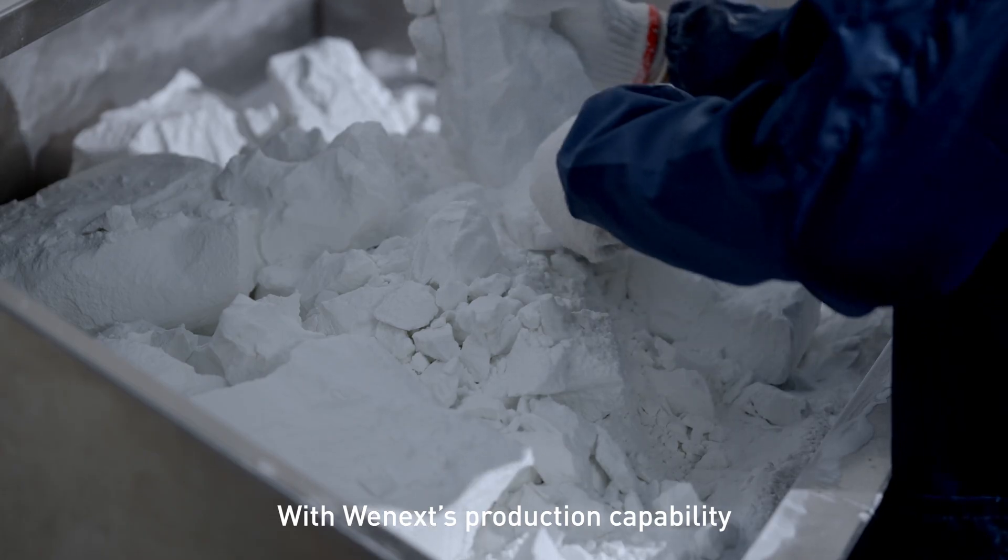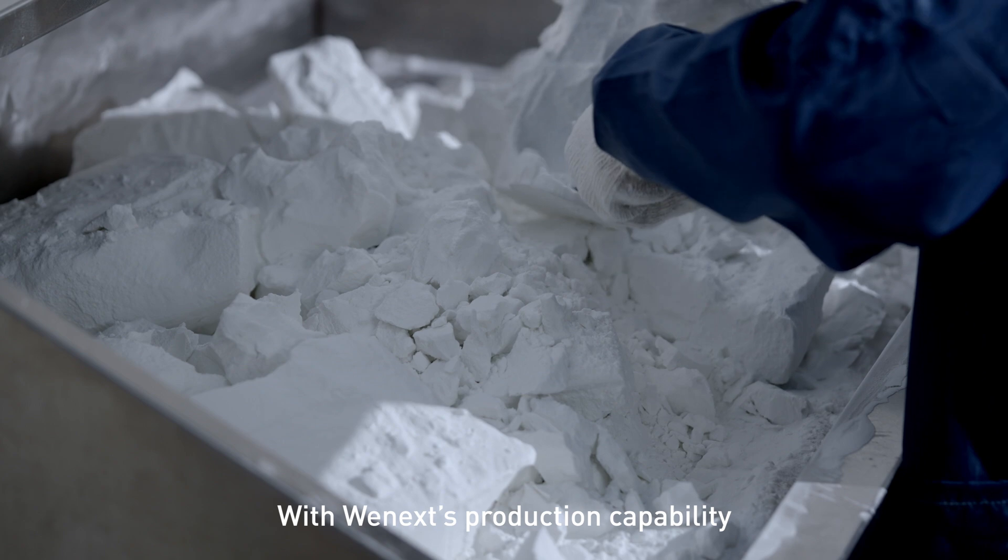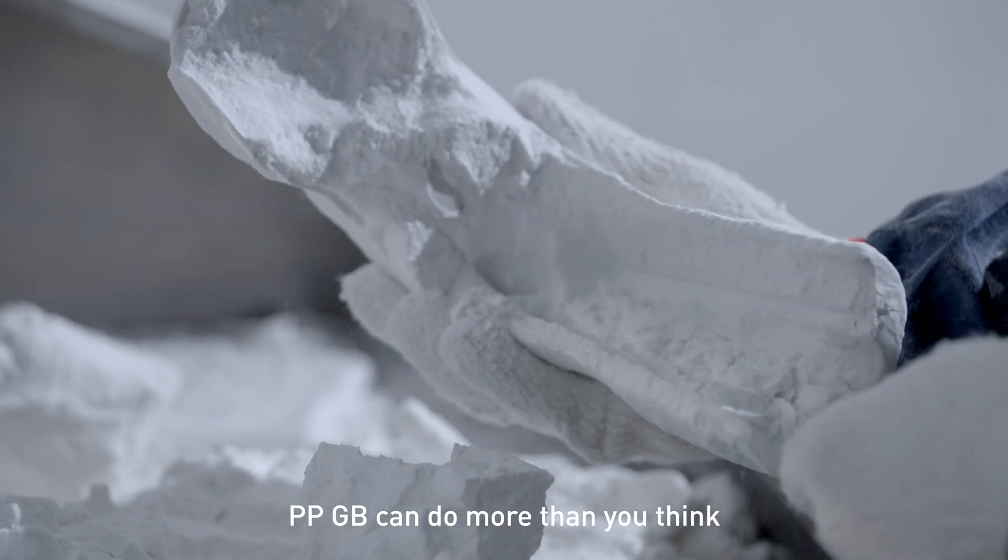With WeNext's production capability, PPGB can do more than you think.